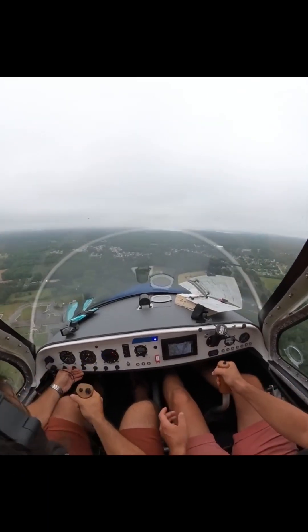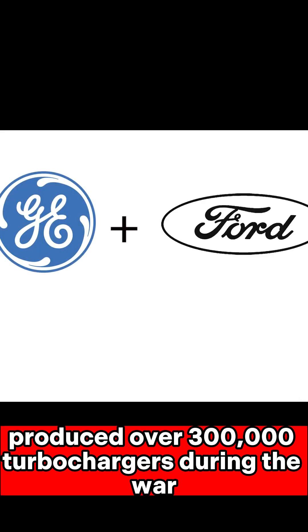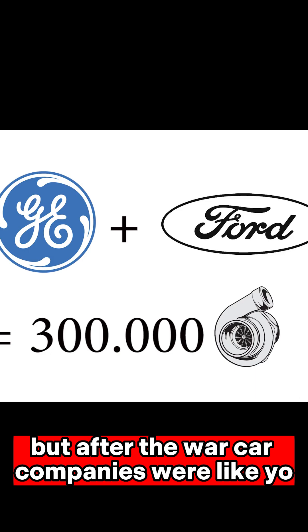Engine dying at 30,000 feet? General Electric and Ford together produced over 300,000 turbochargers during the war. But after the war, car companies were thinking — what if we boosted the grocery car?